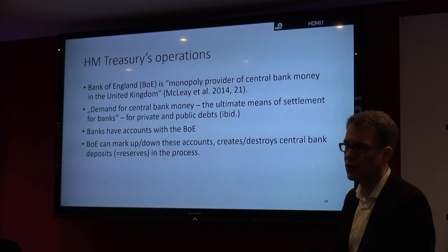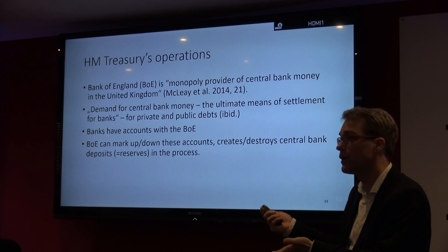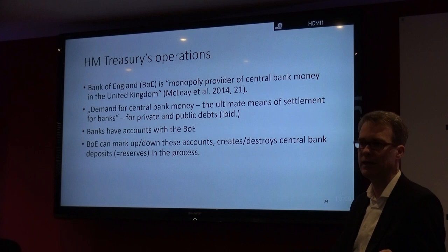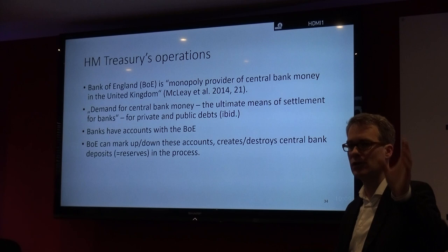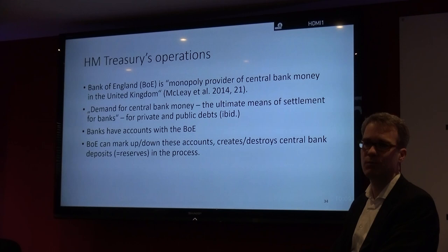The Bank of England can just mark up and down these accounts, creating or destroying central bank deposits in the process. So if government spends, they basically give the bills to the Bank of England to pay — they say we have to credit the account of, say, the Royal Bank of Scotland because one of their customers gets a million pounds. Where are those million pounds coming from that the Bank of England is crediting to the account of Royal Bank of Scotland? Well, it's just typed into existence. It's the same in a football stadium — if it says one nil, where is the one coming from? It's coming from a software system. It's the same with money.